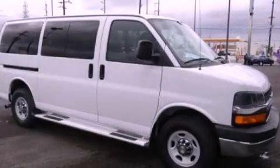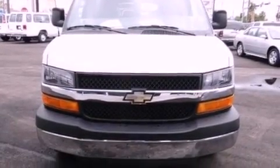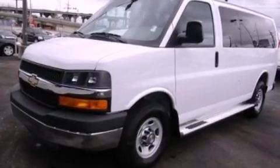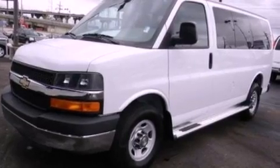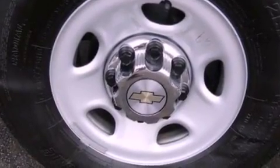This is a certified pre-owned 2012 Chevrolet Express. It has an eight-cylinder engine and an automatic transmission. Features include a navigation system, a low-tire pressure indicator, traction control and stability control systems, and a CD player.